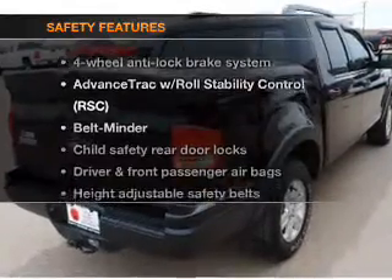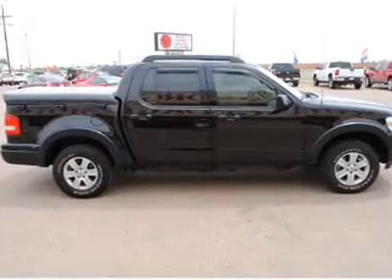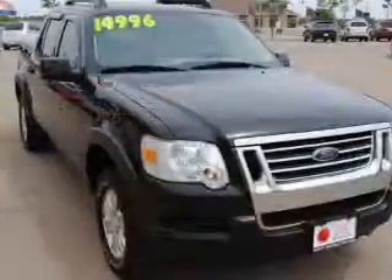If safety is a high priority, rest assured knowing these top safety components are included: stability control, low tire pressure warning, and independent suspension.